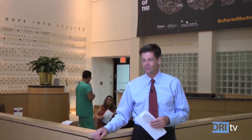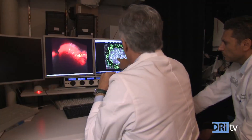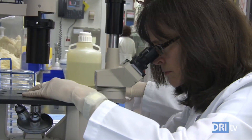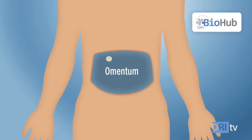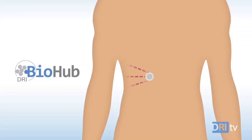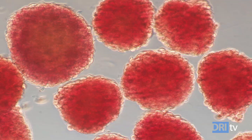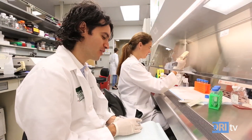Hello and welcome back to DRI TV. I'm Ben Oschmidt, joining you from the Diabetes Research Institute at the University of Miami. Scientists here continue to make progress on the DRI Biohub, a bioengineered mini-organ containing thousands of insulin-producing cells that sense blood sugar and release the precise insulin needed in real time. But getting enough of those cells to treat millions with diabetes is critical for reaching a biological cure, and it's an area of intense focus at the DRI.